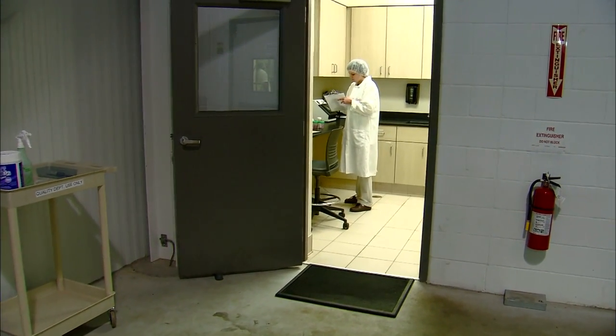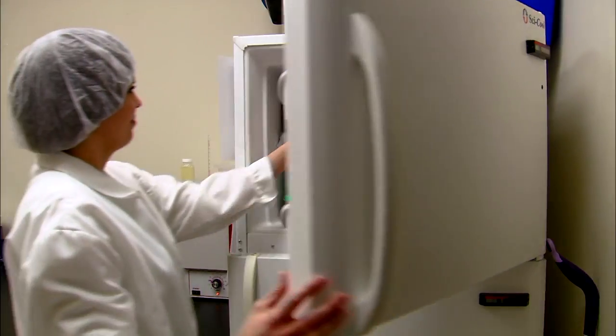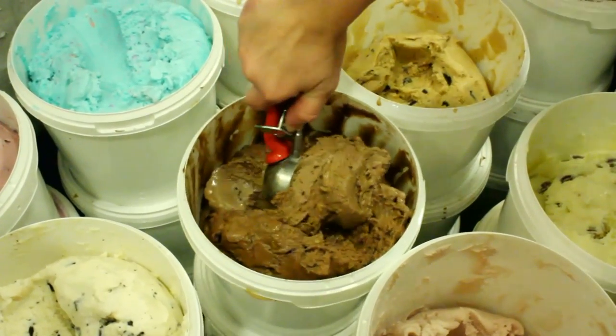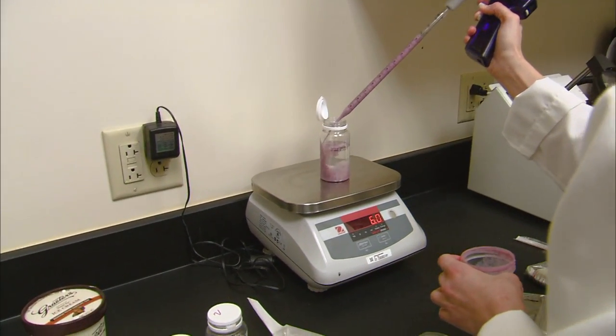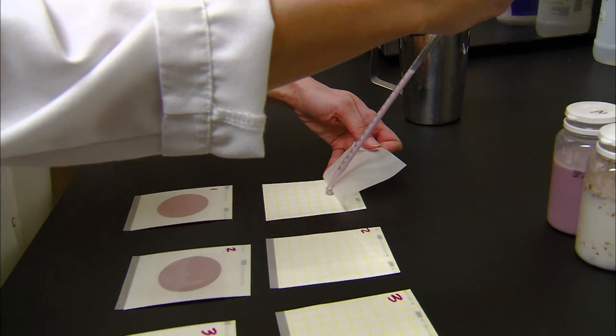On a day to day basis, I am responsible for making sure the quality of the products that we produce — the frozen desserts, ice cream, sorbet, gelatos — are all up to the quality that all of our customers expect. So that means the consistency of our ice cream, and making sure that it is safe chemically and bacteriologically.